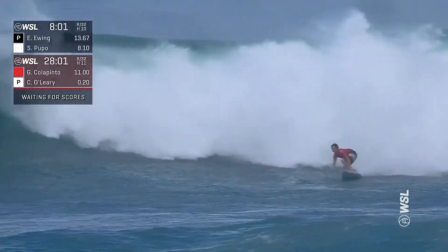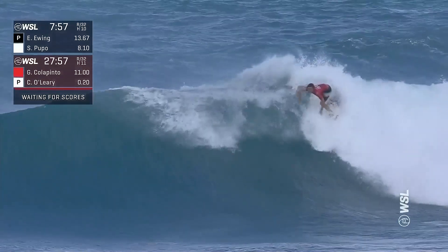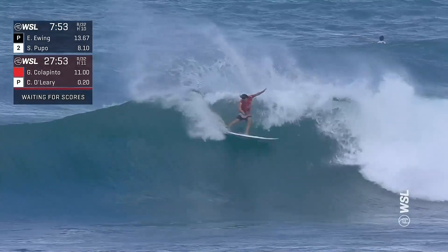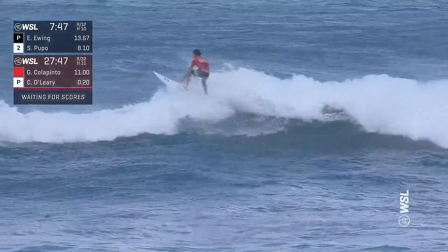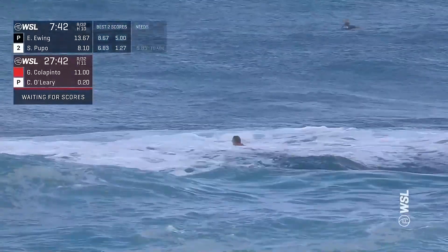Griffin Colapinto now pacing himself — also one of the best styles on tour. Board chattering off the bottom. And here's that change Rosie was pointing out: one wave can look completely different. A little more breeze into the face, but he will clean that up quite well. Hops out the back — Griffin's third wave ridden in the matchup with Conor O'Leary.